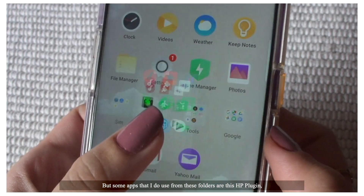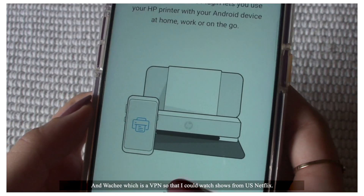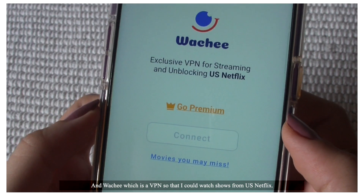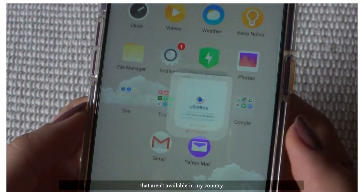Some apps that I do use from these folders are this HP plugin to connect my phone with my printer, and Watchee, which is a VPN so that I could watch shows from US Netflix. I mainly use it to watch Grey's Anatomy seasons that aren't available in my country.